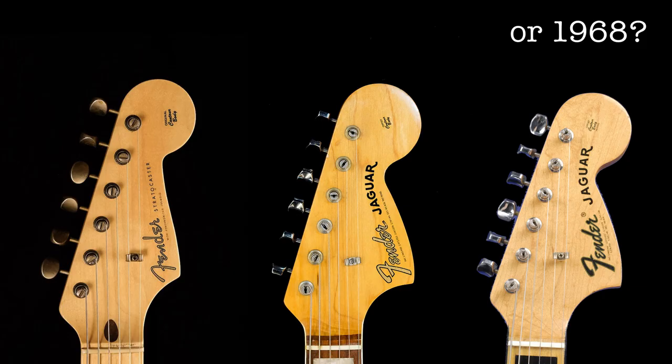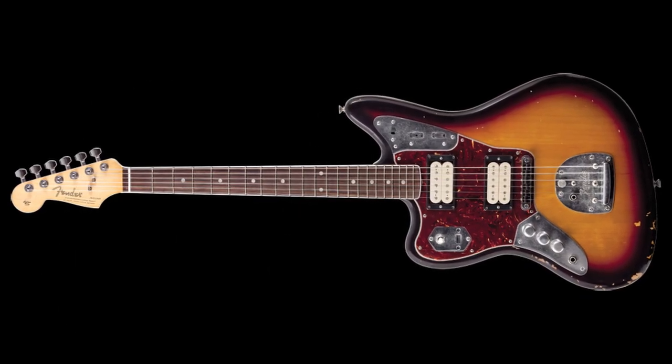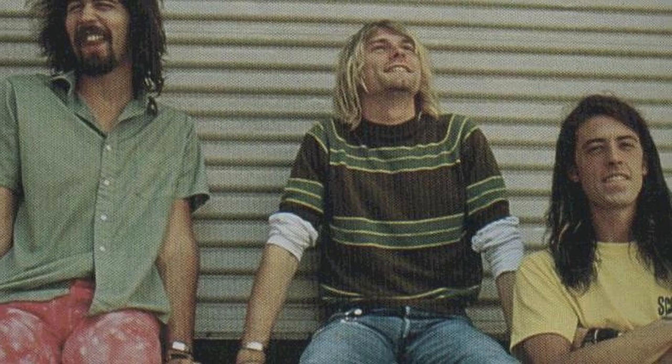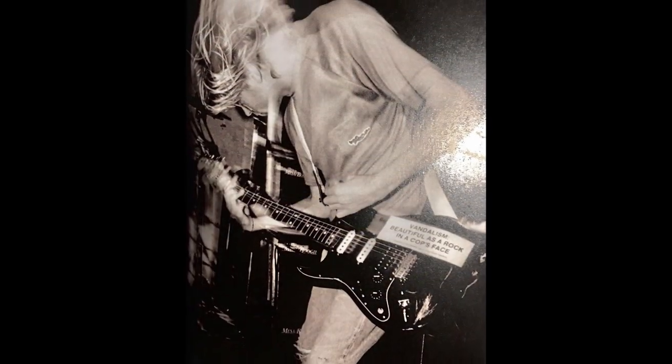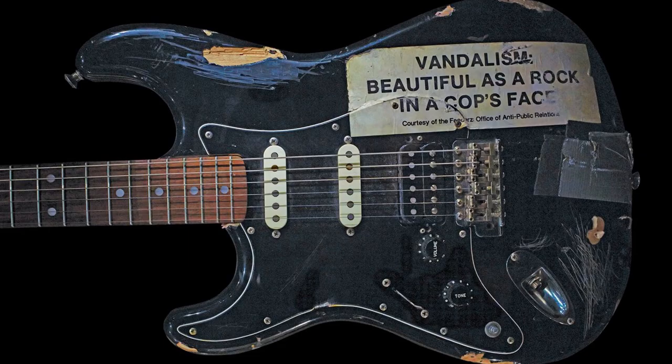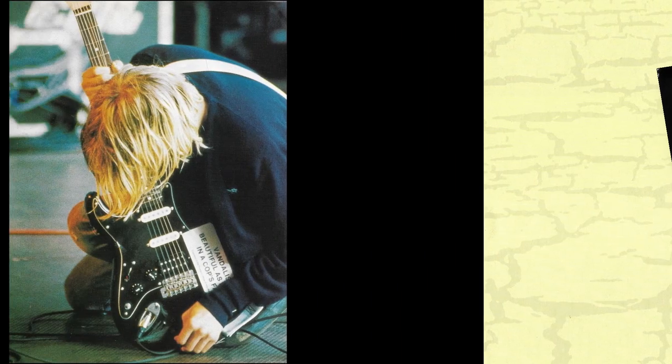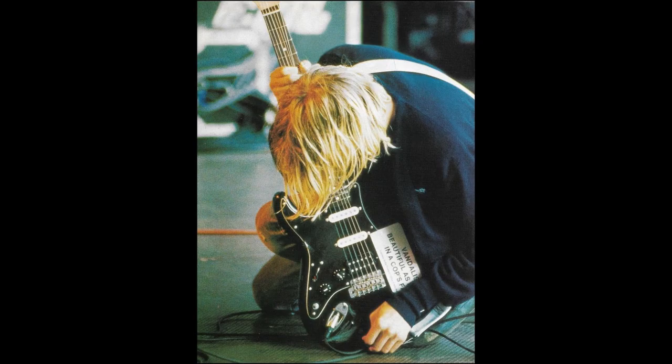This is important to remember because of what we'll learn about Kurt's Jaguar. The mid-60s Sunburst Jaguar is probably the most recognizable guitar Kurt played, although the blue Fender Mustang with the matching headstock from the Smells Like Teen Spirit music video is a contender, as is the Black Fender Stratocaster with the sticker that reads 'Vandalism: Beautiful as a rock and a cop's face.' A lot of Kurt's guitars got smashed at shows, probably because they weren't special enough for him to hold onto. The Vandalism Strat was one such victim. Ernie Bailey, Kurt's guitar tech, said that when Kurt first got the Jaguar he used it as a backup, mainly playing the Black Vandalism Strat. When the Vandalism Strat got smashed in France, the Jaguar moved into the number one slot.